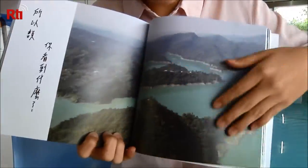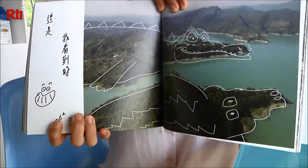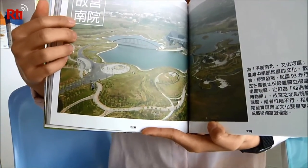Among their discoveries, two patches of green by the Zhenwen Reservoir that looked like crocodiles from above, and the parks by the National Palace Museum's southern branch, which together formed the face of a frog.